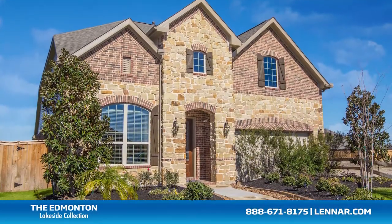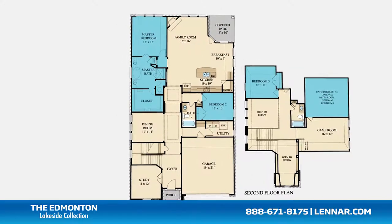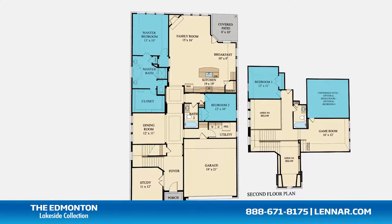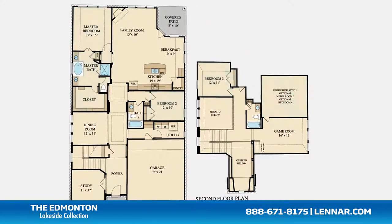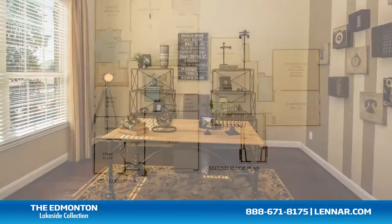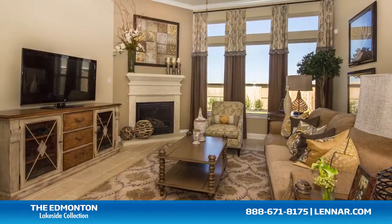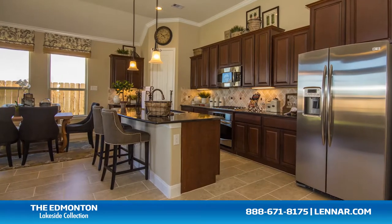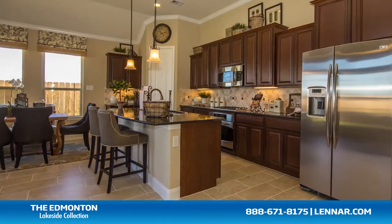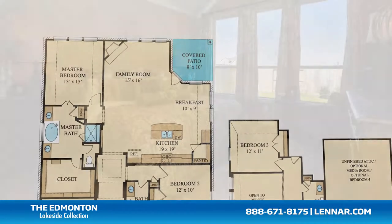Welcome to the Edmonton floor plan. This beautiful home includes up to four spacious bedrooms, with the master and second bedroom located on the first floor and up to two additional bedrooms on the second floor. It features three full bathrooms, a private study, a formal dining room, a generous family room with a corner fireplace, and a gourmet kitchen with a granite center island, a walk-in pantry, and a cozy breakfast nook — all interacting perfectly with the outdoor covered patio.